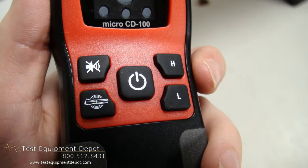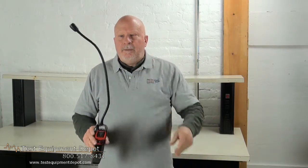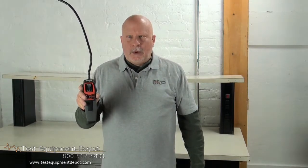It has a rugged ergonomic design, tri-mode detection, an adjustable sensitivity setting, a 16-inch flexible probe, and a field replaceable sensor, and it requires four AA batteries. Thank you for watching. I am York with Test Equipment Depot.